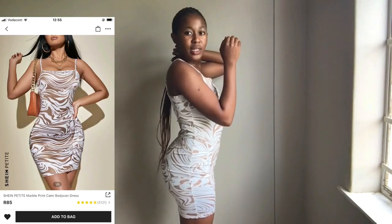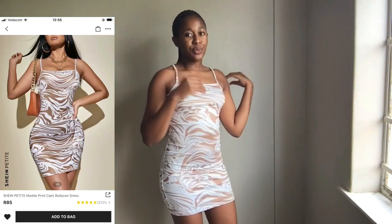I forgot to mention that everything I got was in a size small and extra small. And yeah, I'll show you guys my first outfit. Okay, this is my first outfit — it is so pretty, I like it.